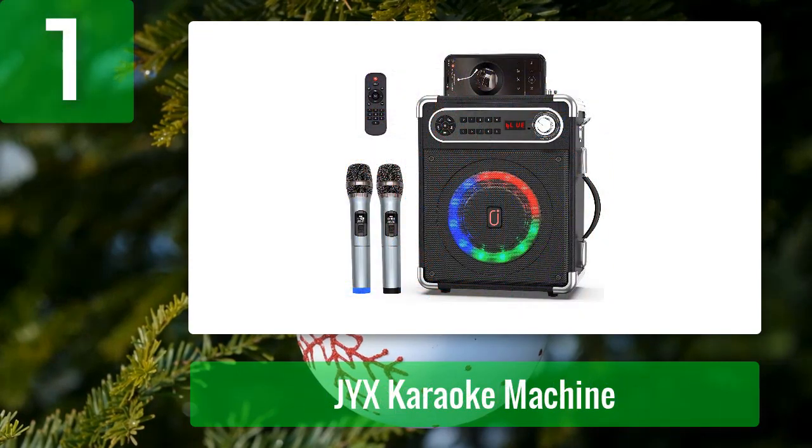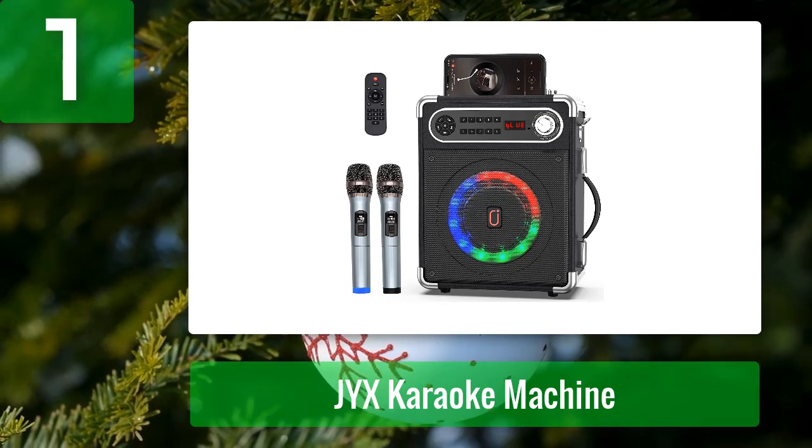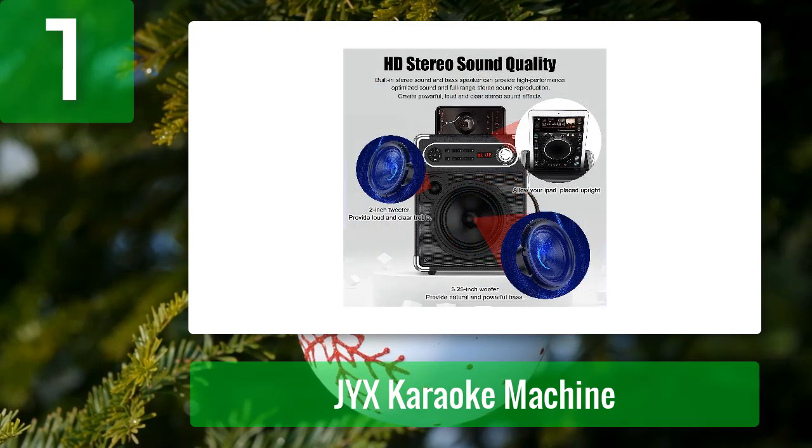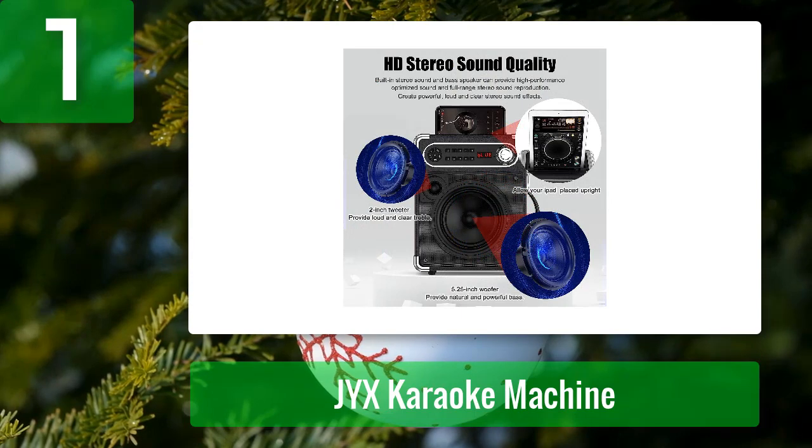Coming in at number 1: JYX Karaoke Machine. With the JYX Karaoke Machine, you can bring your favorite music to life. This karaoke machine features superb HD stereo sound quality, eliminating all unwanted noise and improving the sound to make it more pleasant to listen to. It also has an advanced digital signal processor with a built-in subwoofer and a 2-inch tweeter for incredible sound quality, improving bass and treble for an immersive audio experience.